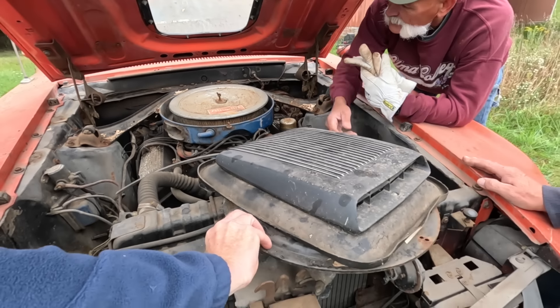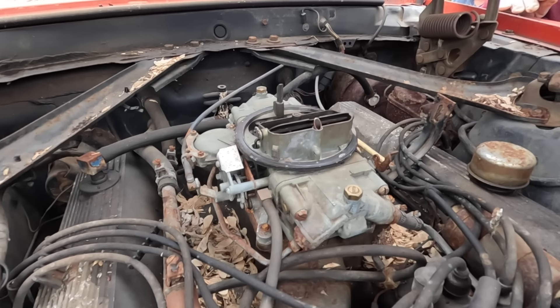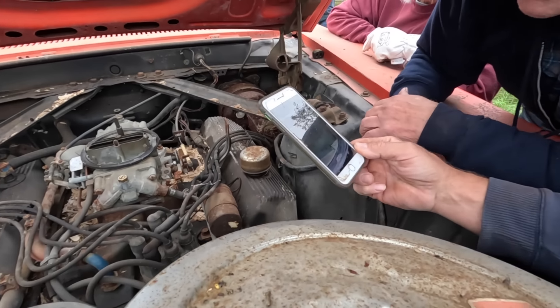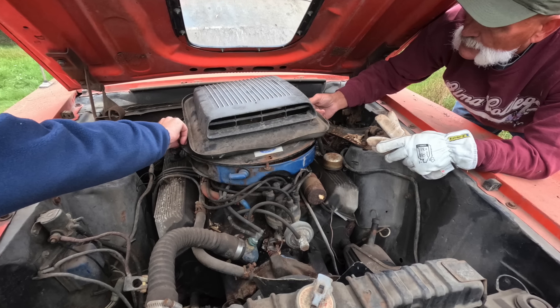That shaker assembly for ram air is real. The smog system's gone, but that's typical. Let's check out the carburetor — see if it's the original. Joel snaps a picture of the Ford part number on the carburetor. Does that mean anything to you? That's the original carburetor — D0ZF 9510-AB — and that applies to a Cobra Jet with manual transmission and no air conditioning, exactly what we have.